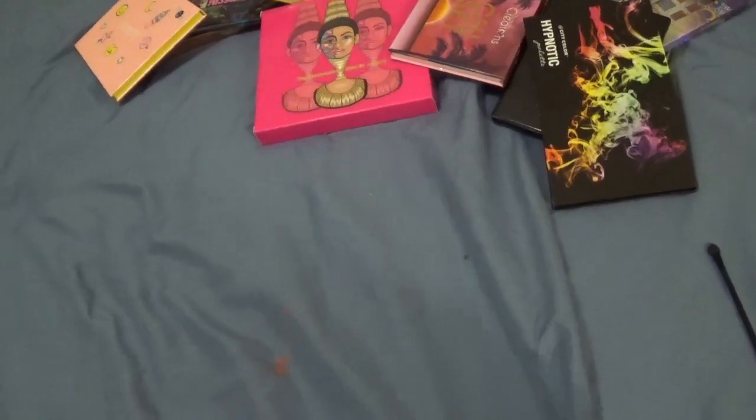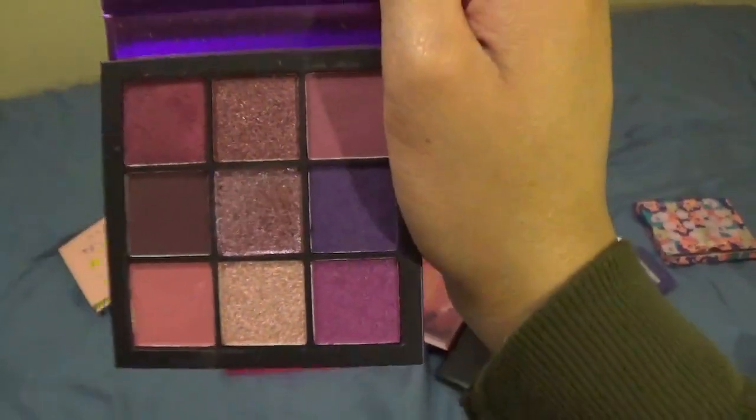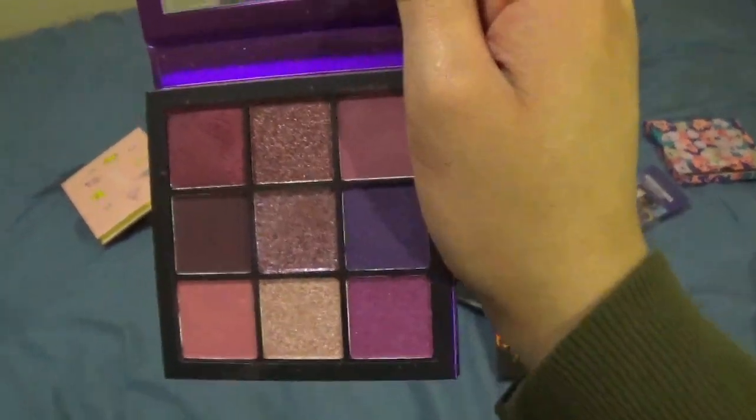This is another Huda Beauty one — the Amethyst Obsessions palette. This has actually been my favorite this month. I like that it's all purples and I just really love these colors.